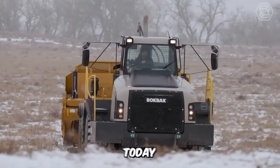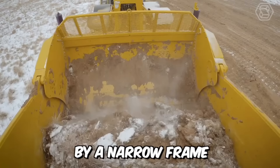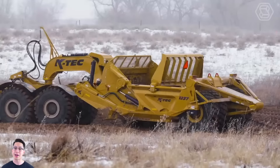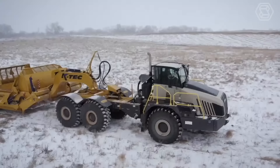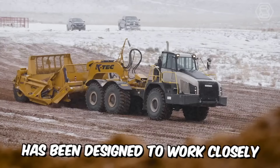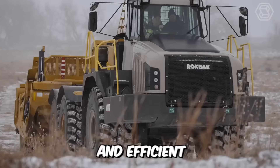Here is the concept of a new scraper model distinguished by a narrow frame with a width of only 3.63 meters. The bucket capacity with a cap is 23 cubic meters. Company K-Tech used many innovative solutions, including a set of power transmissions, concealed hose routing inside the bucket side walls, and a curved ejector end. This scraper has been designed to work closely with Rockback's 38-ton tractor, making it incredibly productive and efficient.